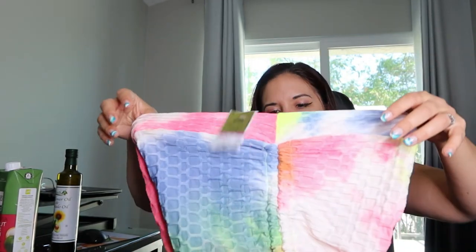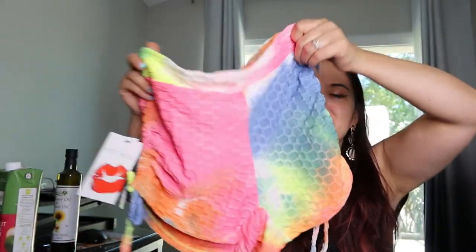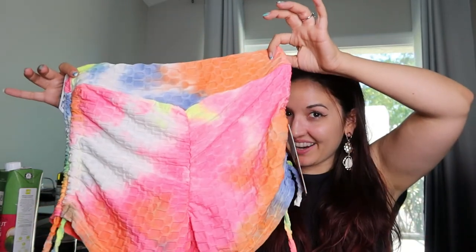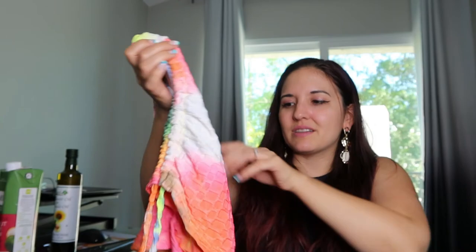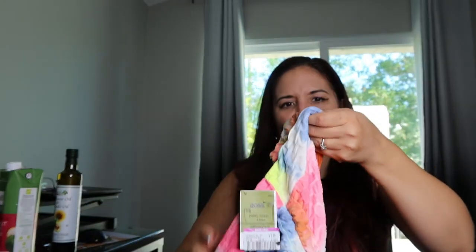Oh, and another one of these — these are the cinching shorts that seem to be super popular right now. They're supposed to make your butt more pronounced or push your butt up or something. But I'm curious to try them because they have this cinching. This is the back part. It was only like $3.50 so I figured I'd give it a try.